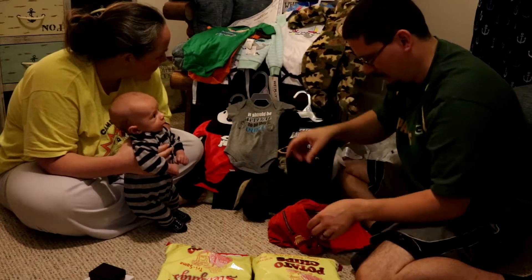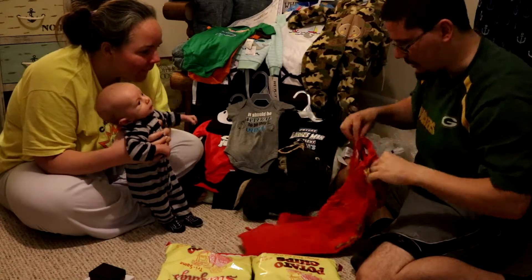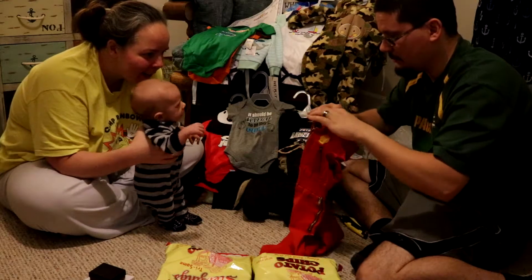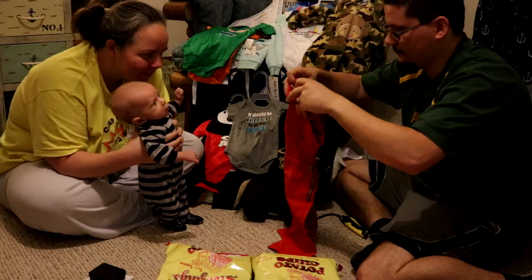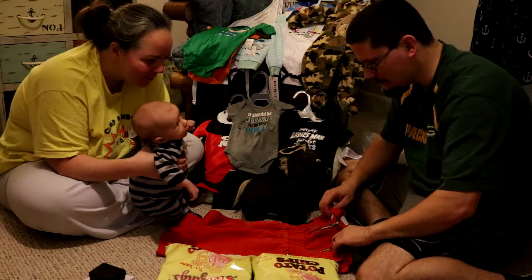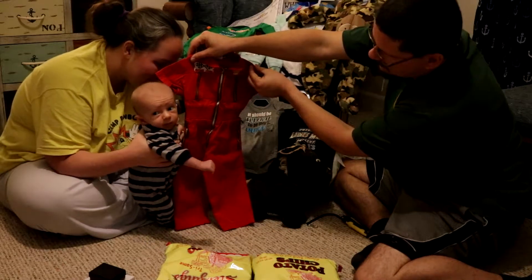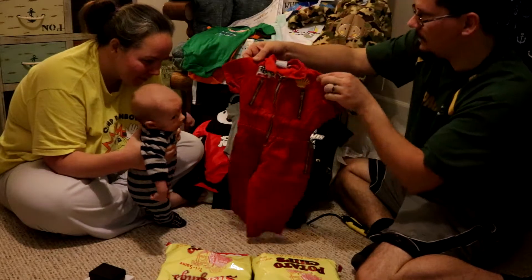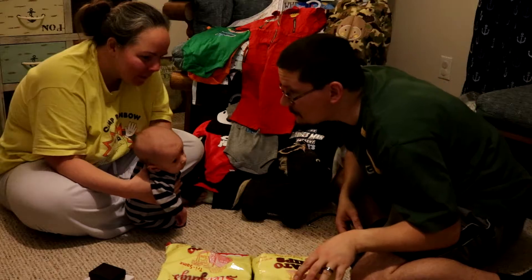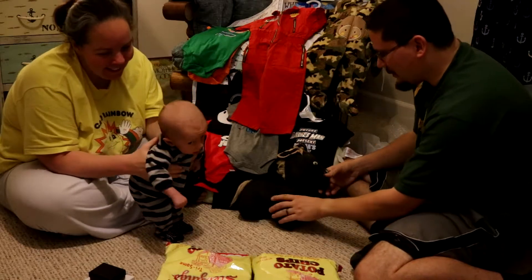And what else we got? We missed one. It should be illegal to be this cute. And this right here — racing team, your own pair of coveralls. There's a story behind these coveralls. We'll let Grandma Shirley tell the story behind those coveralls. Aren't those things cool? It'll be a while before you can wear those.